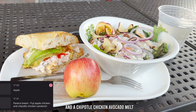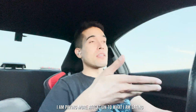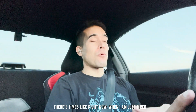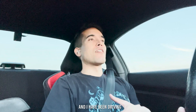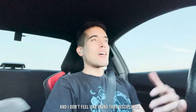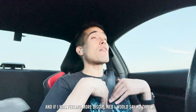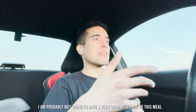I've stopped at Panera Bread. I've got a Fuji apple chicken salad and a chipotle chicken avocado melt — it's like a half and half. I'm paying much more attention to what I'm eating because I'm wearing a CGM. But there are times like right now when I'm just tired — it's been a long day, action-packed since I first got up, and I've been driving. I don't feel like being that disciplined, so my sandwich had cheese on it. Normally if I was more disciplined I would say no cheese. I'll probably not have a very good response to this meal.